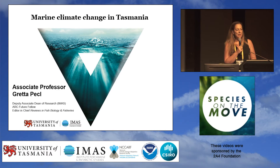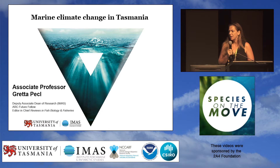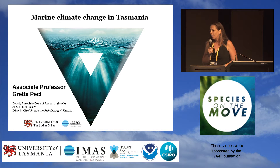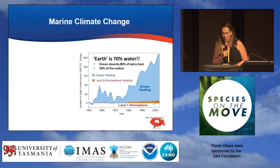Thank you very much, Alistair. As he mentioned, I'm from the Institute for Marine and Antarctic Studies here in Hobart. I'm a Hobart local, and I have to say you've totally impressed me tonight with this sort of turnout. It's fantastic to see this many people here interested in finding out a little bit more, and hopefully we can answer some of your questions later.